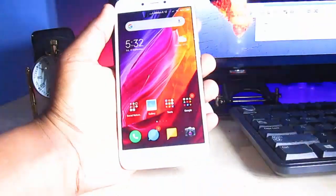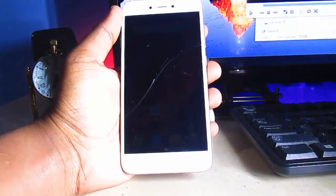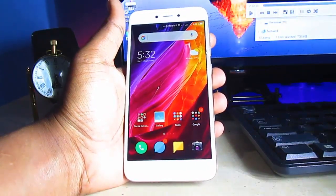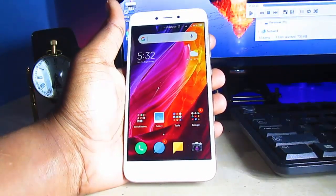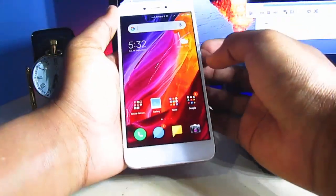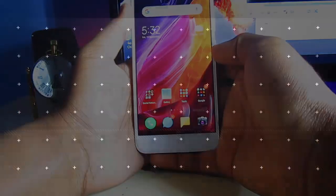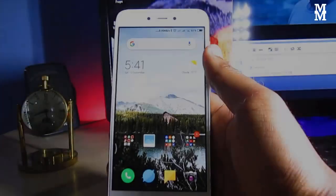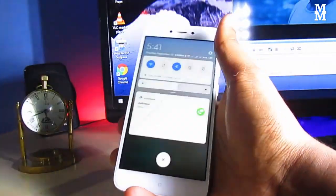Hi friends, welcome back to another video. Today's update is about the new MIUI weekly update, version 8.9.13 on this device. Let's get started.